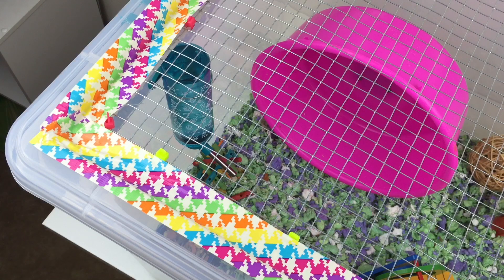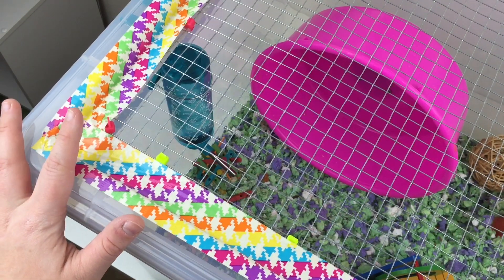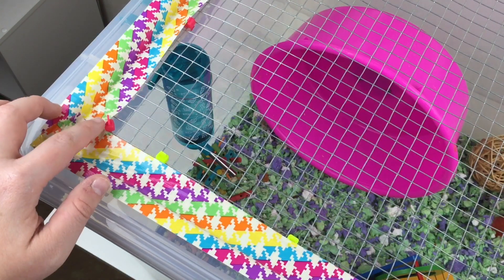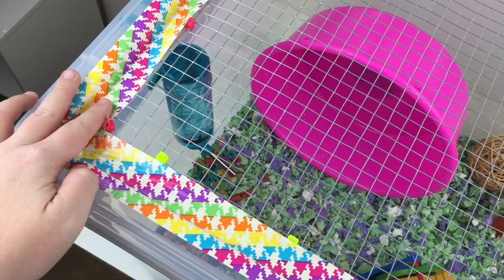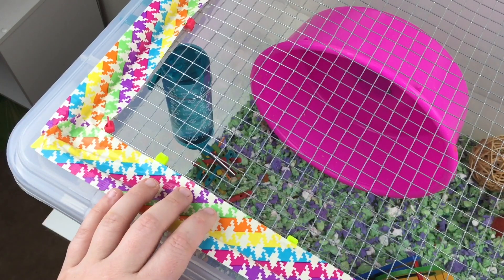Here's what the bin cage looks like from the top. I just have the mesh on top only — I didn't put it on the sides because I didn't really want her crawling up and trying to chew the mesh. I have the mesh zip tied on with some really colorful zip ties, and then I also added some colorful duct tape just to secure it a little bit more and make the edges look more finished.